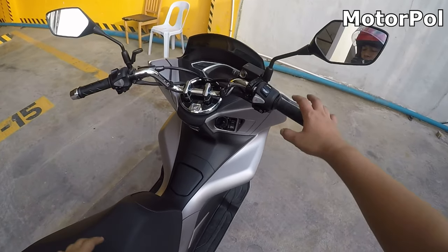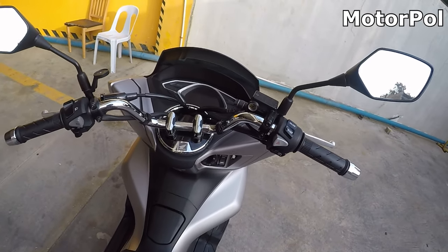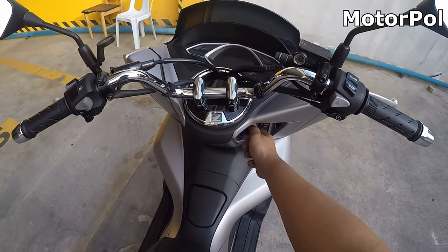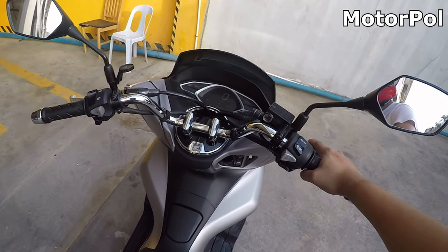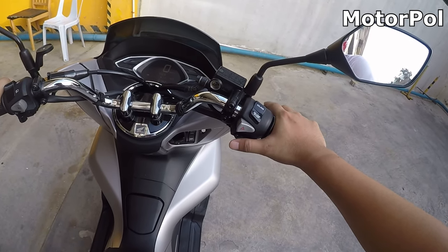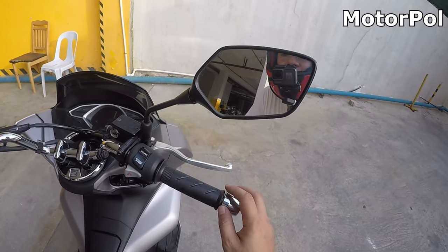Another thing dun sa performance niya — although very minor lang ito — medyo malakas yung vibration. Siguro kasi galing ako sa lower displacement na motor, so medyo ma-vibrate siya.